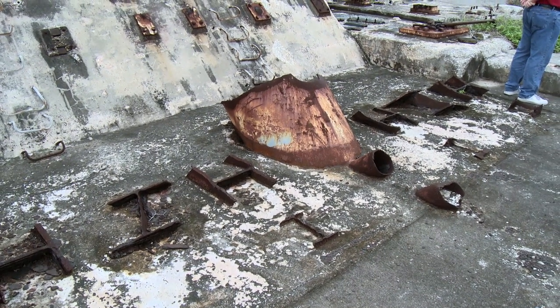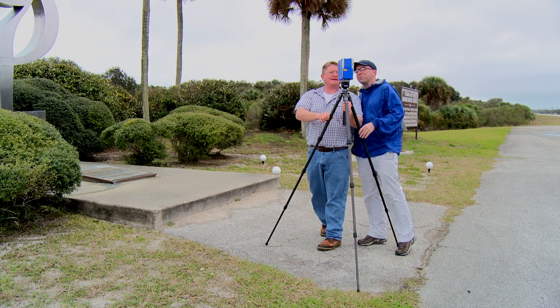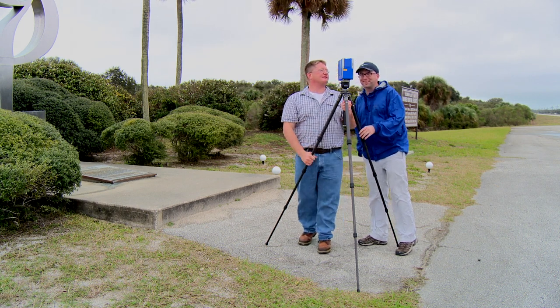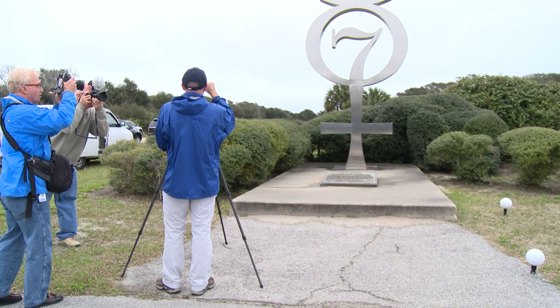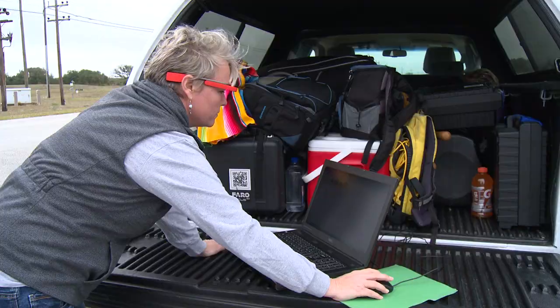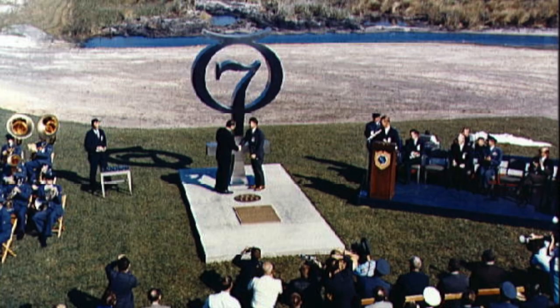This is where John Glenn took off into the first manned orbital mission for the United States. Using 3D laser scanning technology, a team of researchers from the Alliance for Integrated Spatial Technologies at the University of South Florida is focusing their cutting-edge instruments on Cape Canaveral to document and preserve space history in Florida.